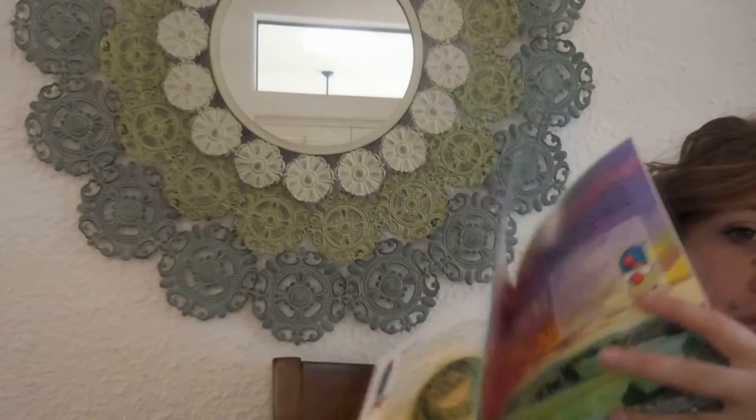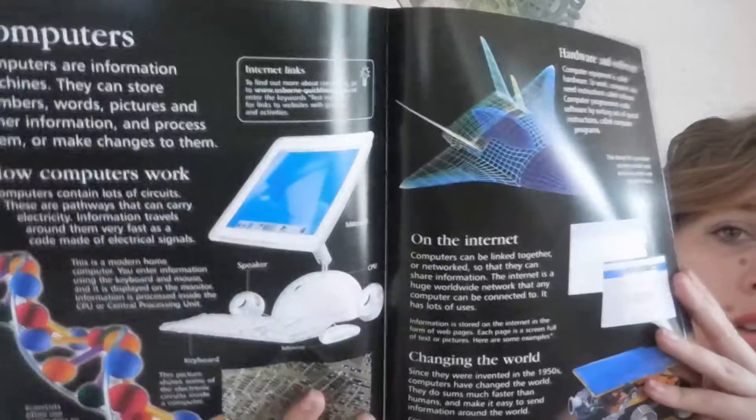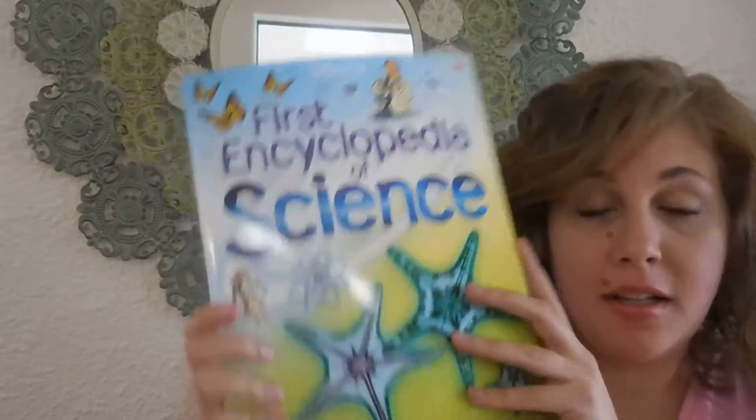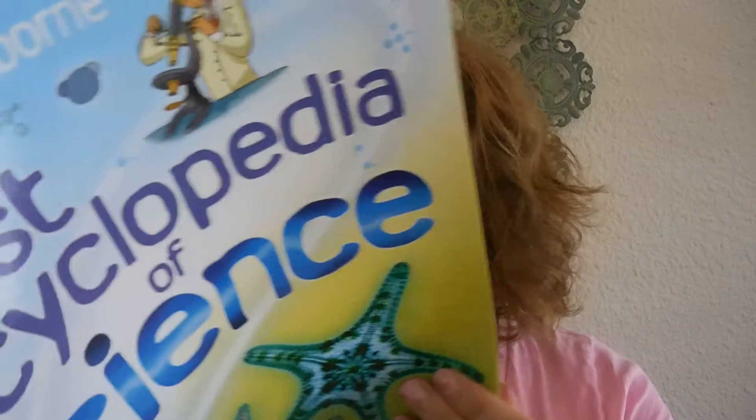Sound, electricity, computers, and then here we've got some science words and some definitions, an index, and some acknowledgements. Really, really good introduction to science — it covers tons of topics. I think it's wonderful, really colorful illustrations, different bite-sized bits of text.